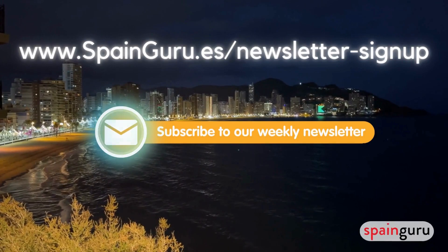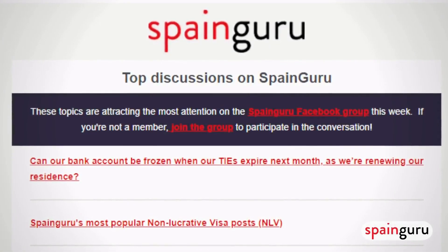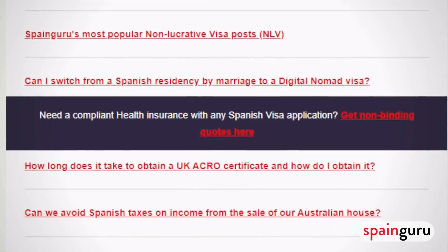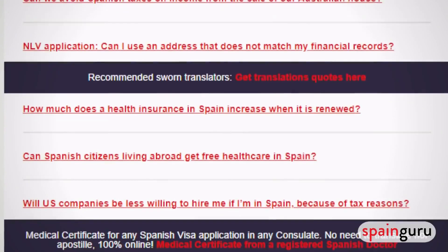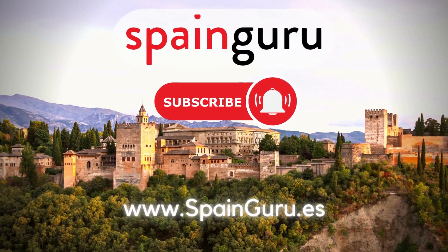Finally, I highly recommend you join our weekly newsletter, which we send out every single Monday morning. You'll get tons of information, questions and answers, featured blog posts, and even news updates. Thanks again for watching and we'll see you in our next video.